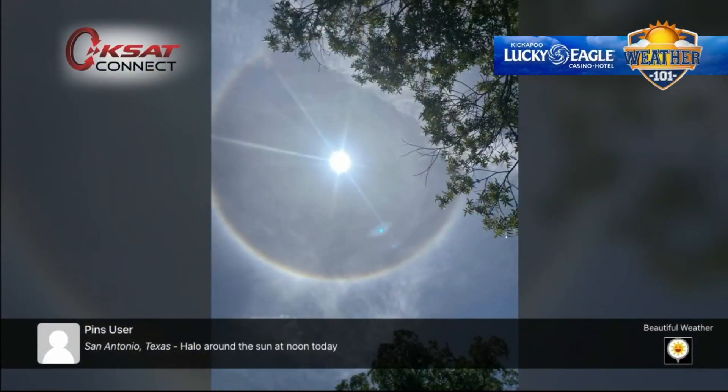We actually had a deck of mid and high level clouds filtering across the south central Texas sky. Take a look at this — because of that high level cloud cover, which is actually made up of ice crystals, some folks saw this weather phenomenon. This is actually a 22-degree halo.